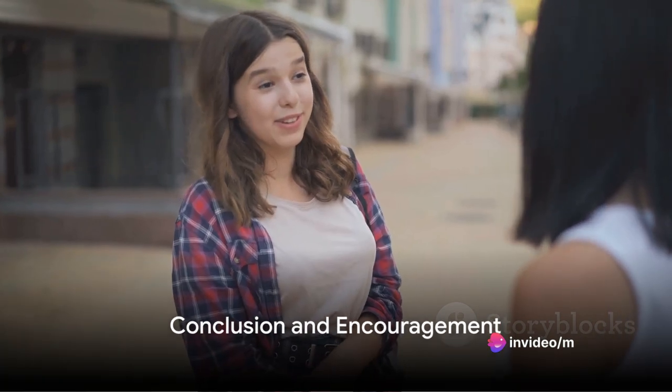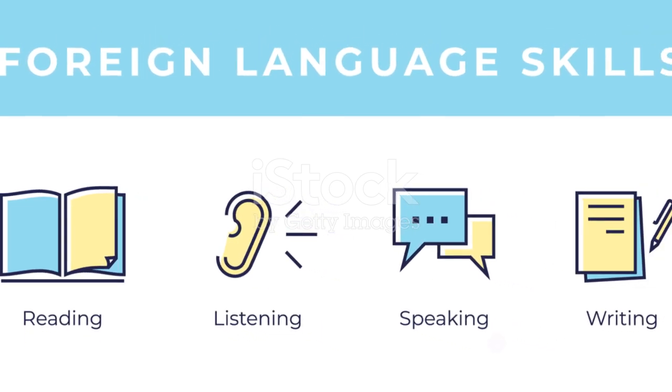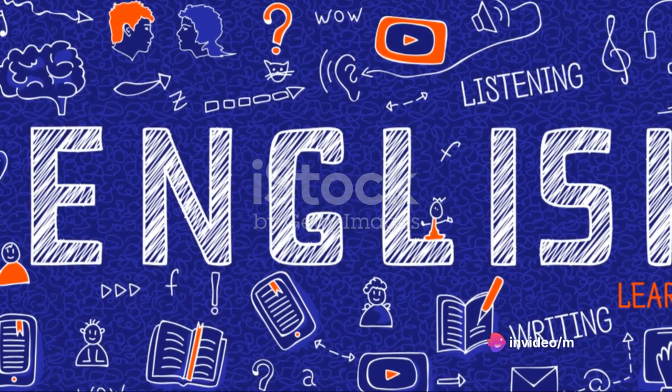In conclusion, acing the IELTS speaking test is not just about having good English skills. It's about showcasing your ability to use the language effectively and appropriately. Remember the four criteria: fluency and coherence,